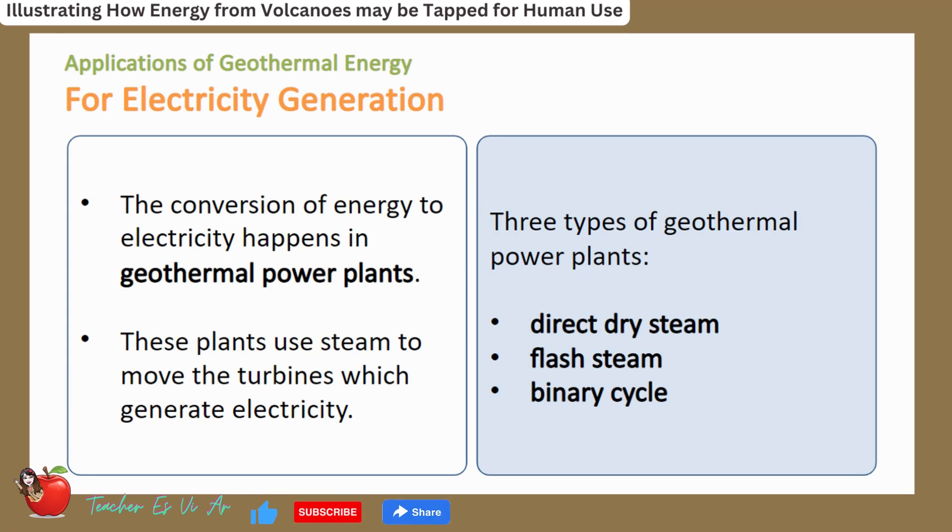These plants use steam to move turbines, which generate electricity. There are three types of geothermal power plants: direct dry steam, flash steam, and binary cycle.